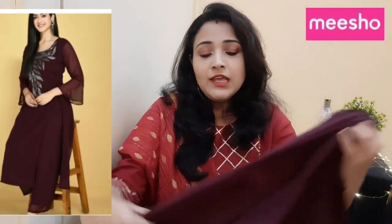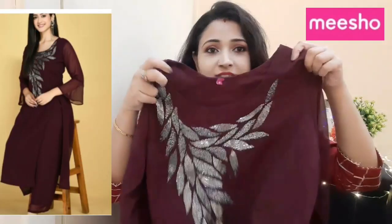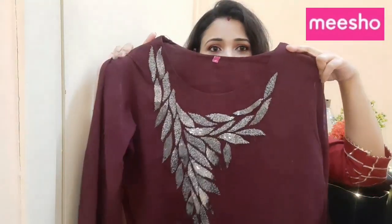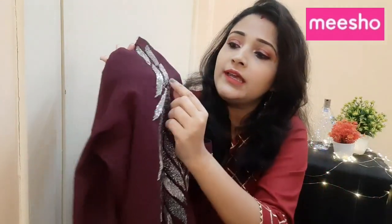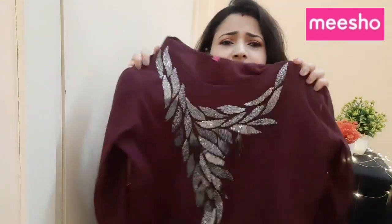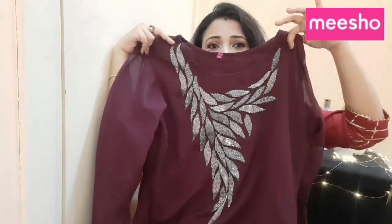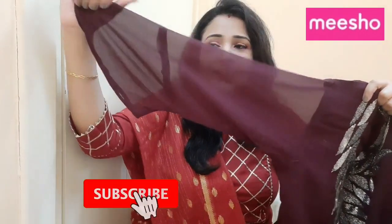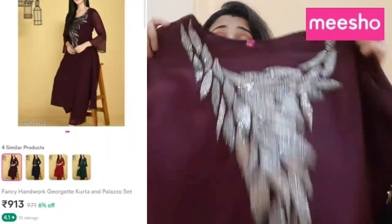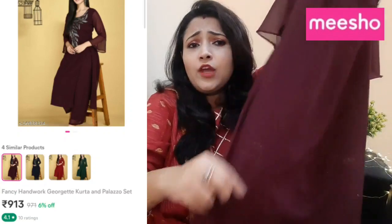Let's start today's haul. The first set is a party wear - I will show you the coat. This is a burgundy color, it's so beautiful. It has stonework and it's so beautiful. It has net sleeves and bell sleeves. It's a straight cut in a lylane fabric, straight cut with side sleeves - it's a lylane and good quality.